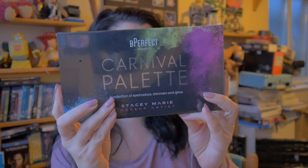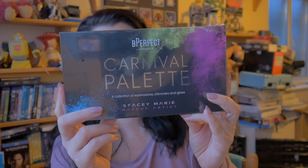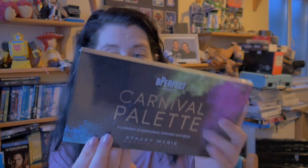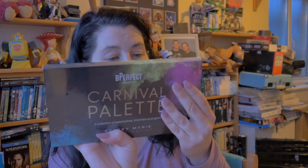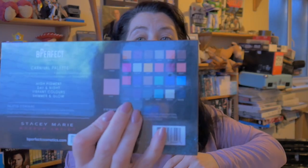I also purchased the Stacy Marie Be Perfect Carnival Palette. This is a collection of eyeshadow shimmers and glows - a carnival of colors that includes 17 vibrant matte shades, seven high pigment shimmers, and two highlight shimmers. I will be opening this at some point, but not yet. That's all I purchased from Beauty Bay.